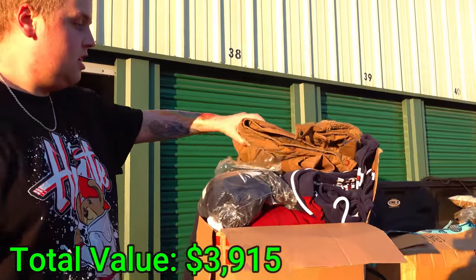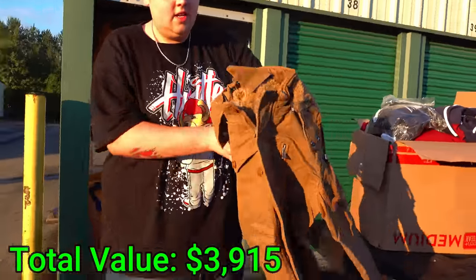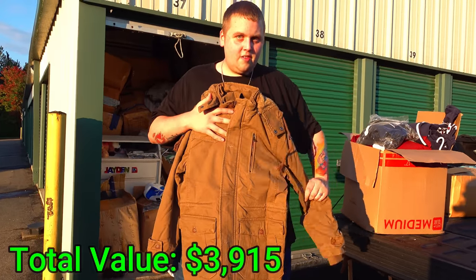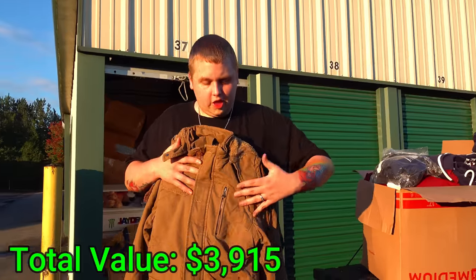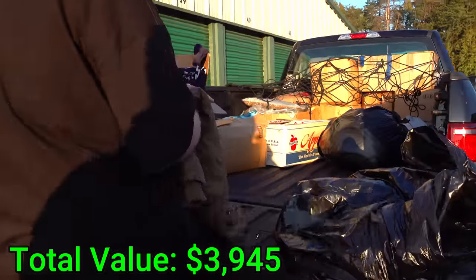Oh here's one of those brown coats — you can see what it looks like now. Yeah, it looks warm. It's got insulation — you can feel the wool goes all the way through, not just on the collar. That'll be warm.